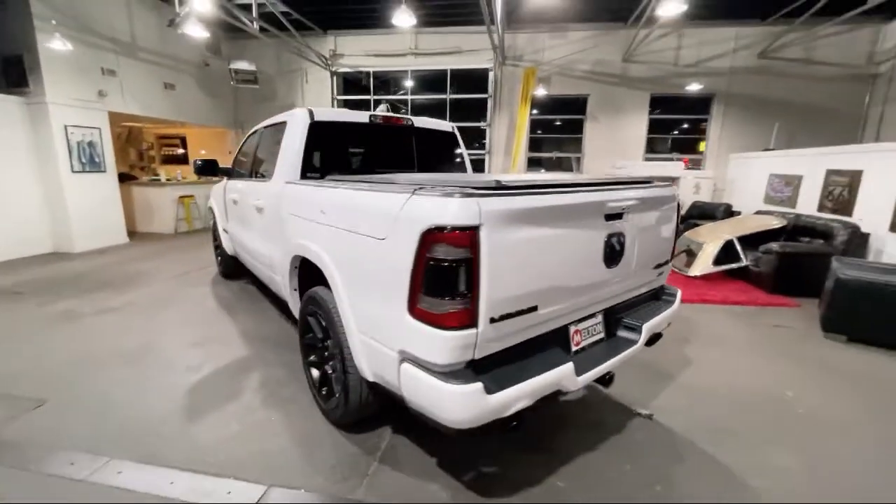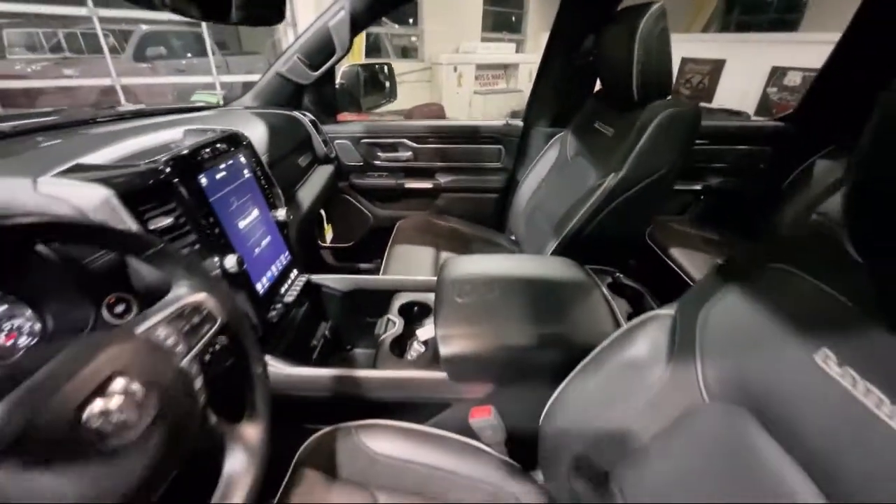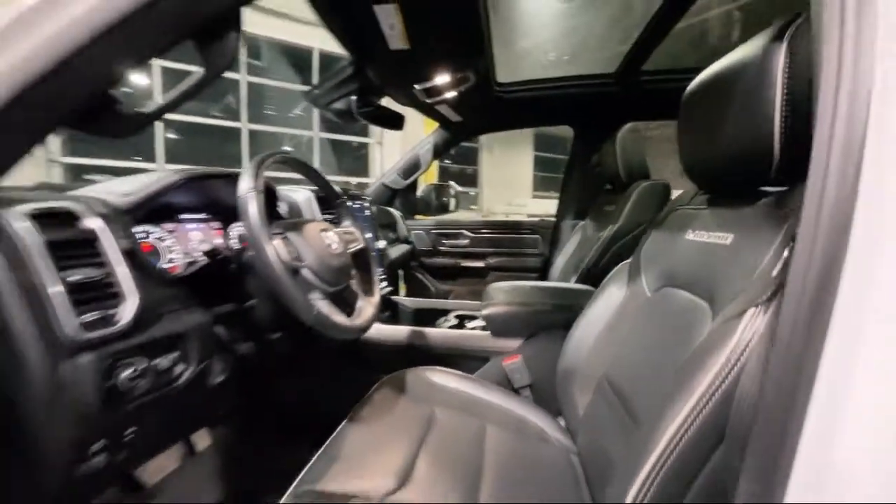It also features chrome bumpers, full speed forward collision warning, heated front seats, and has less than 45,000 miles on the odometer.